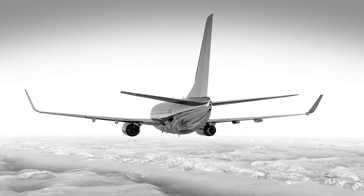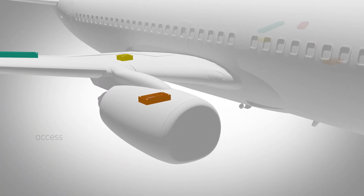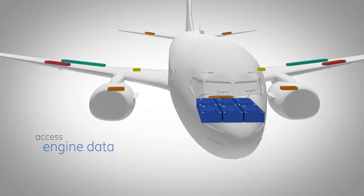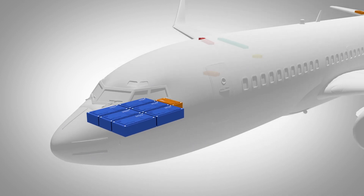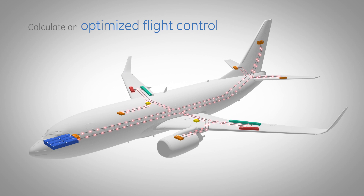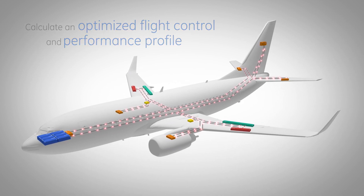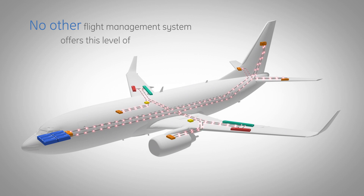For example, when integrated with GE engines, TruCourse can access engine data that reveals performance differences between engines and, with that data, calculate an optimized flight control and performance profile for the aircraft. No other flight management system offers this level of performance.